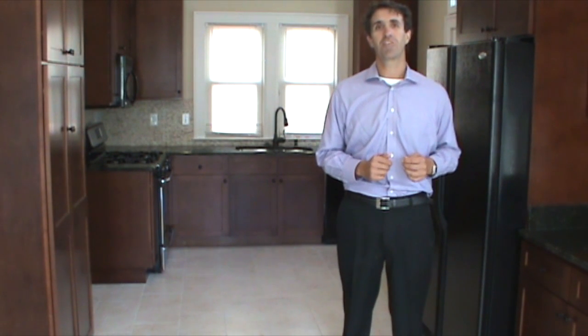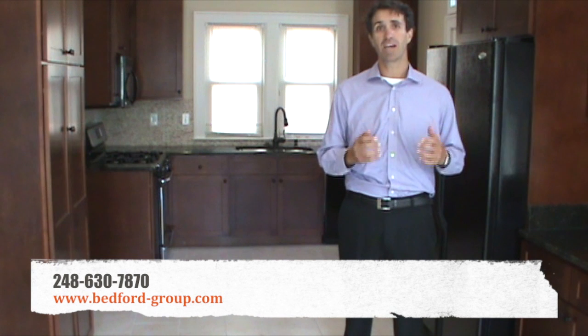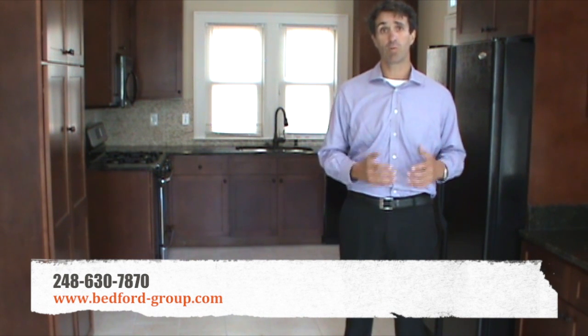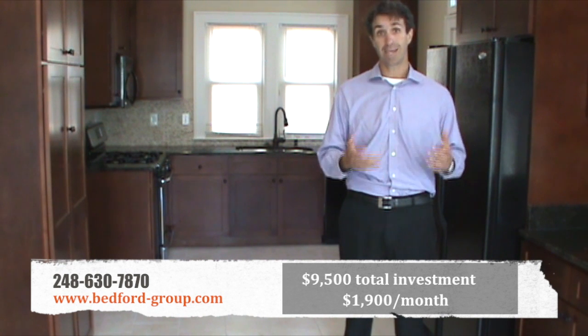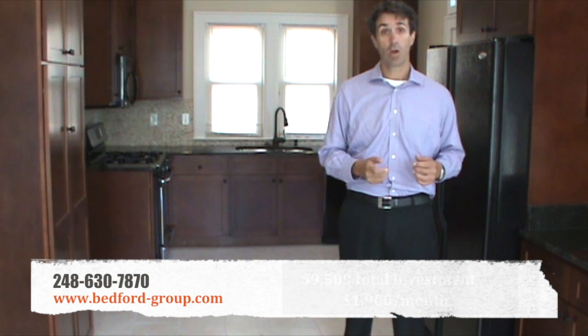Thank you for visiting 1376 Bedford in Grosse Pointe Park. I was glad you had an opportunity to see the home. We're really excited about it. We'll be more excited to put you or one of your clients in this home. It's available right away, $9,500 total investment, $1,900 a month. Go to our website for more information, or you can always feel free to call me. Thank you.